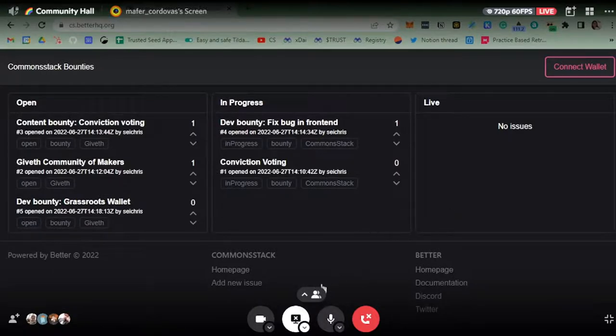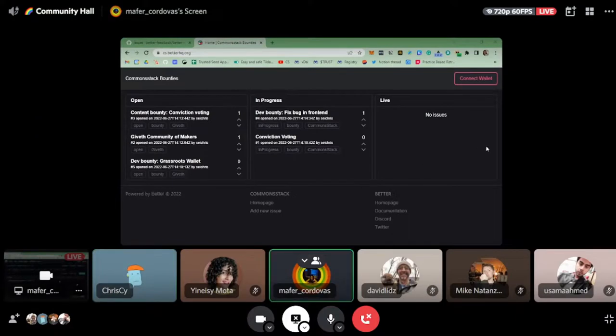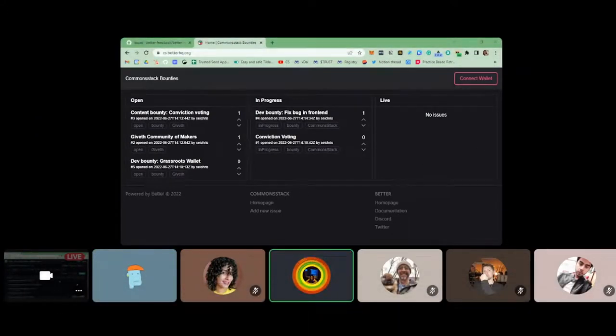Thank you, Chris, for sharing all this work with us. This is great. I was actually saying that we're about to launch a dashboard very soon for the Trusted Seed, and this is something that maybe we can use in the future. The floor is open — the idea of this space is that members share their projects but also ask for help. As Chris said, you're welcome to collaborate with him, but also to share feedback and ideas. Are there any questions from the participants?